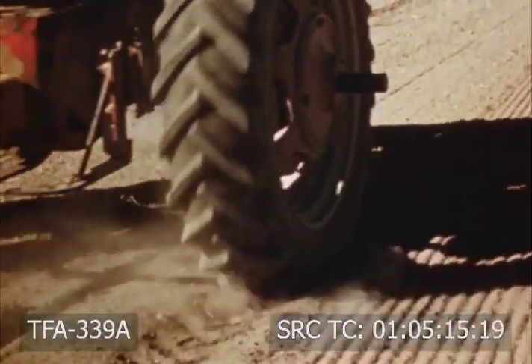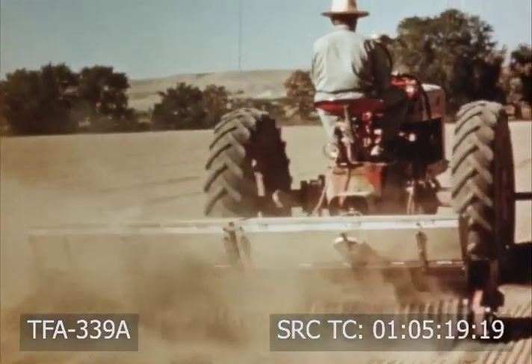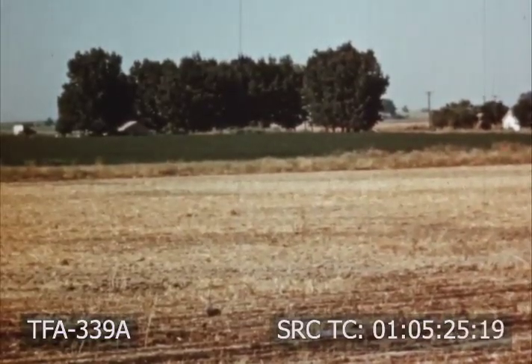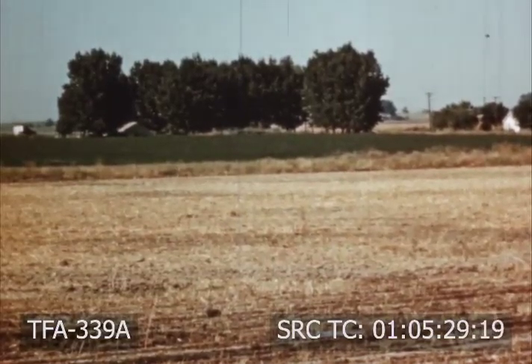Pasture seed germinates in several days and good stands are more certain if the seedbed is firm and moist. If a nurse or companion crop is used, seed it at a reduced rate. A common practice is to plant grass seed in grain stubble in late summer or early fall, using the same furrows to water the grass that earlier watered the grain.